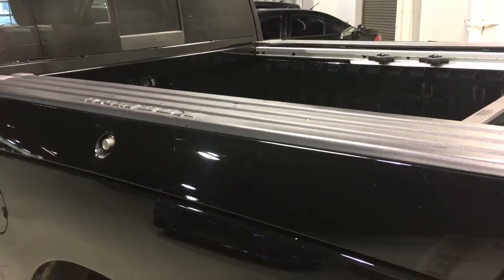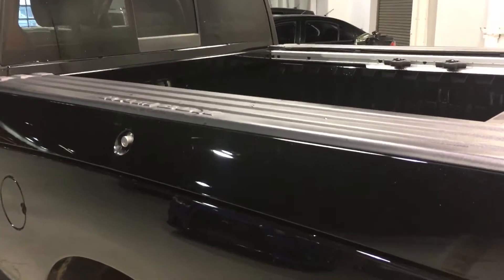This truck is also equipped with the Ram Box cargo management system. So you have two toolboxes on either side above the wheel well, and then you have dividers inside the bed of the truck to help you keep your cargo organized.